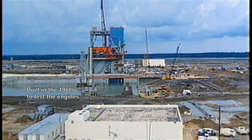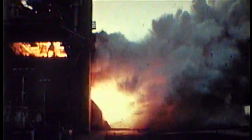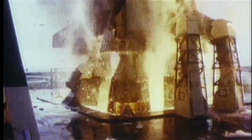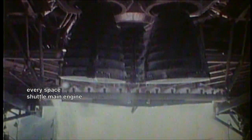Built in the 1960s to test the engines that powered the Saturn V moon rocket for the Apollo program. Then given a mission to test and prove flight worthy every space shuttle main engine that carried astronauts into space.